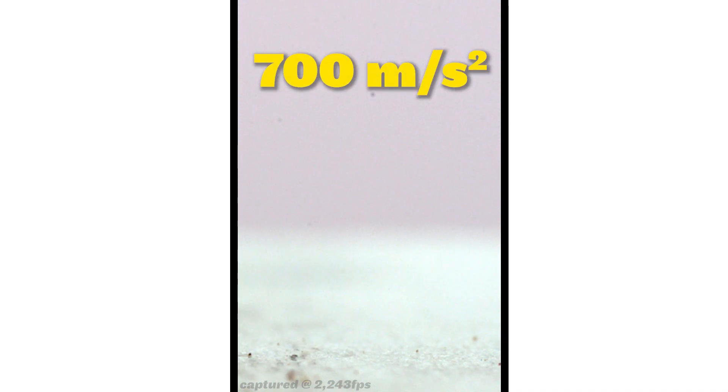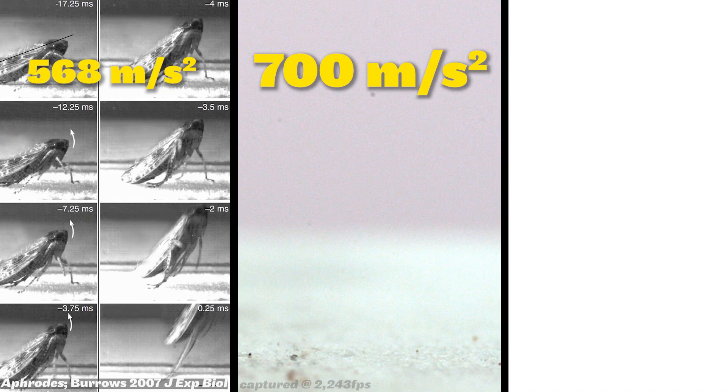So far, we've recorded an average upwards acceleration of around 700 meters per second squared, which is right between that of a leafhopper and a flea.